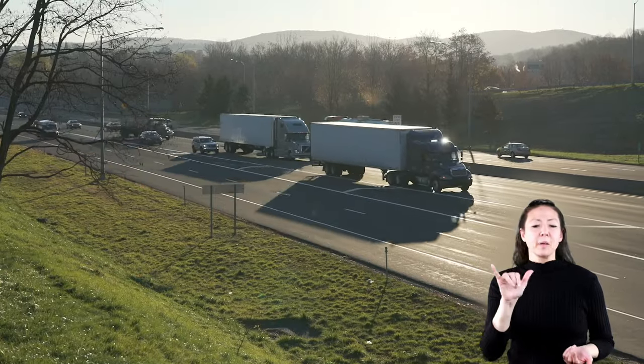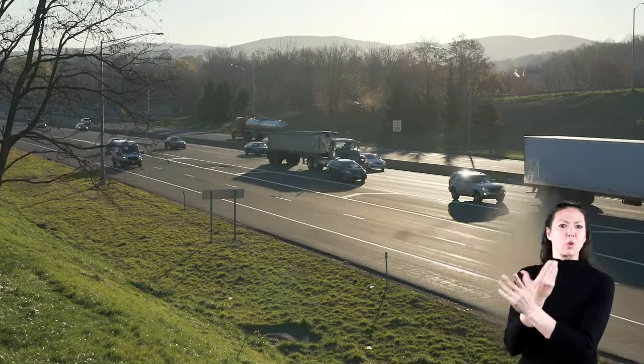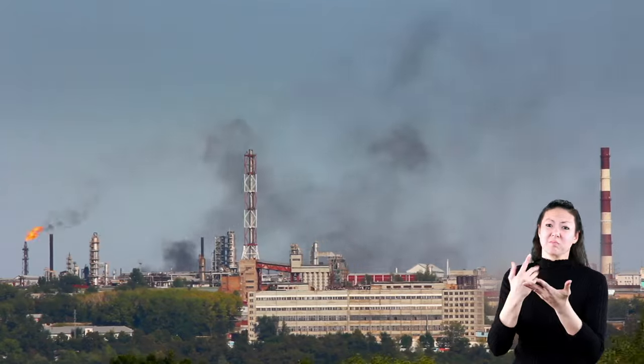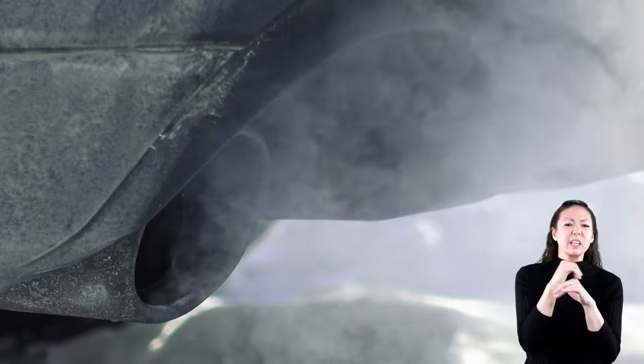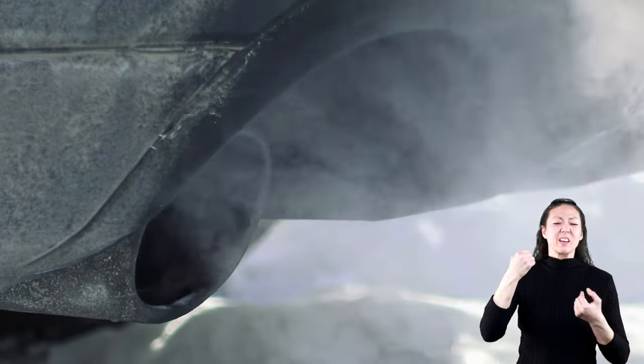Just like coal, oil is a non-renewable fossil fuel and causes a whole host of problems for the environment, such as releasing greenhouse gases that cause climate change and contribute to acid rain. Plus, the pollution from gasoline burned by vehicles is known to lead to diseases such as cancer and asthma.